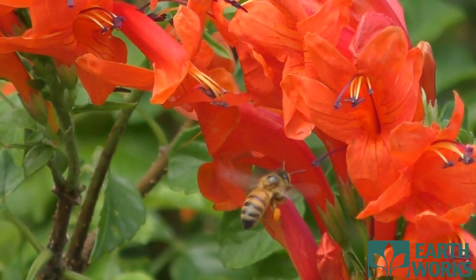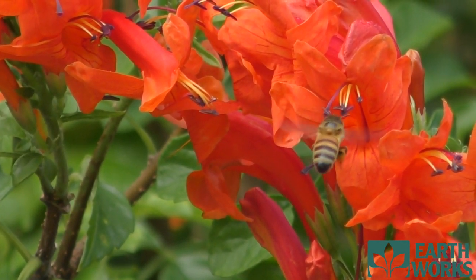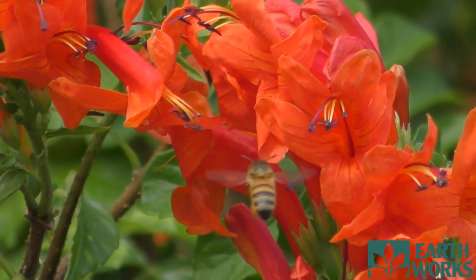This plant would prefer full sun. It doesn't mind sandy soil, so you can pretty much plant it anywhere. Enjoy.